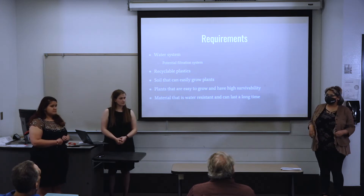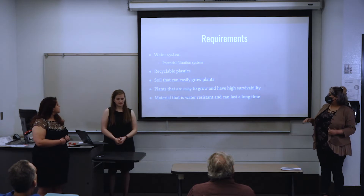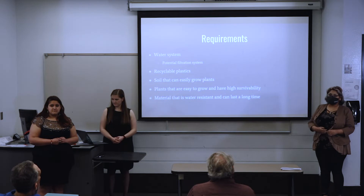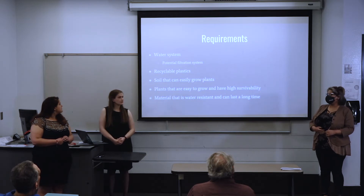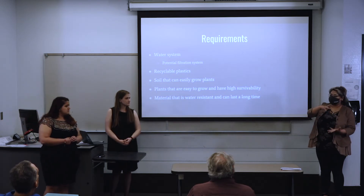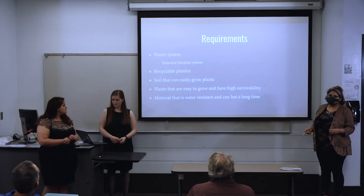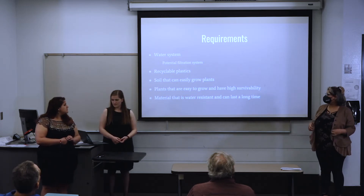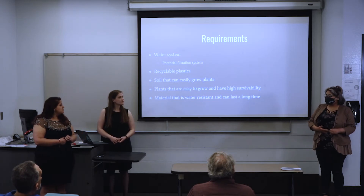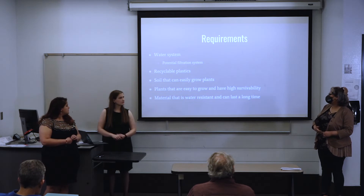We're hoping to use recycled plastics that could be from disaster sites or recyclables from plants. We'd use soil that is compressed and compact to avoid bitterness in the packaging, so when you add water it would expand and grow. We'd also provide seeds that are quick-growing and nutritious, and use materials that are water-resistant and durable.